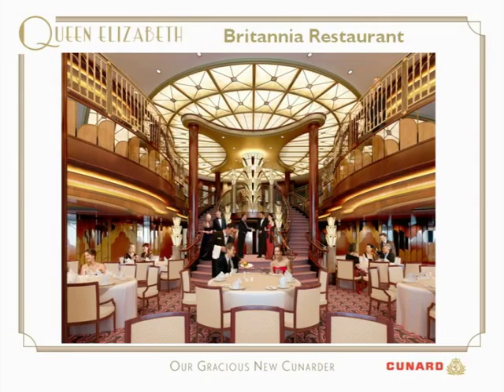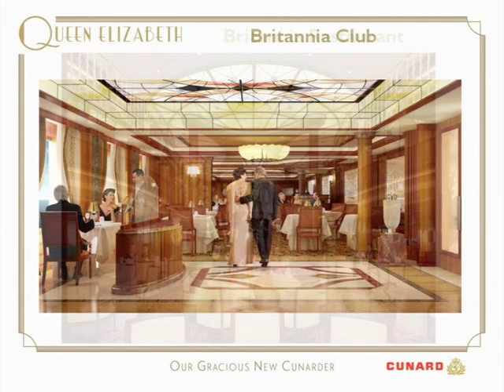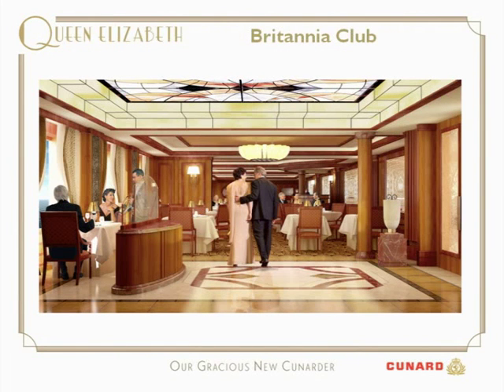The Britannia Restaurant represents the grandeur of Cunard dining at sea. This magnificent restaurant is a double-height space with a unique stairway where ladies can make a grand entrance, and the ceiling is a decorative glass backlit panel. We have cantilevered balconies, and this is where most of our guests will enjoy breakfast, lunch and dinner. New for Queen Elizabeth is the Britannia Club.